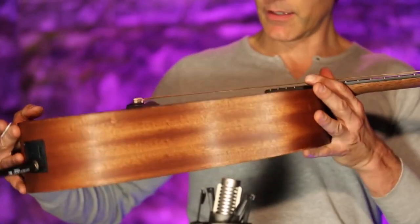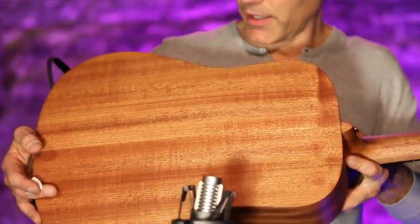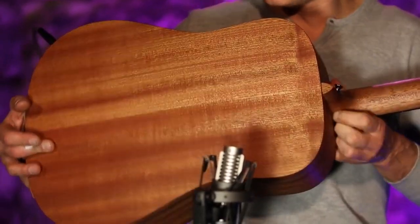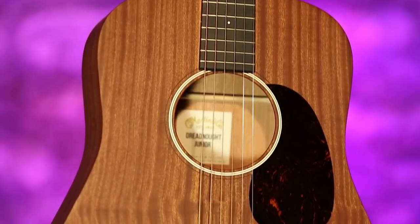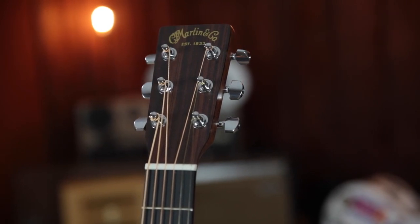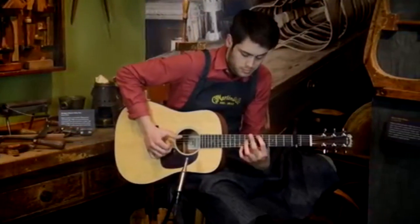Number thirteen: Martin Dreadnought Jr. Unlike Martin's own X Series or the minimalist cool of Taylor's Big Baby, the Dread Jr. might be downsized but it's very grown up in build — with all-solid wood construction, a proper mortise-and-tenon neck joint, a bound top edge, and simple sound hole rings. It may not have the huge depth or width harmonically speaking of a full-sized dreadnought, but there's a punchy mid-range and a slightly textured edge.